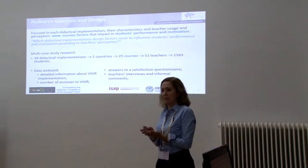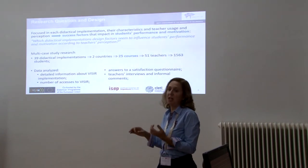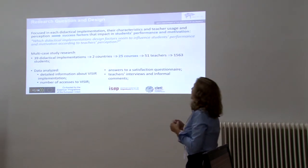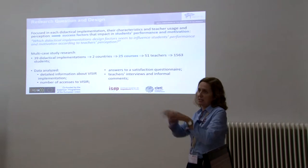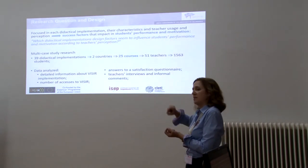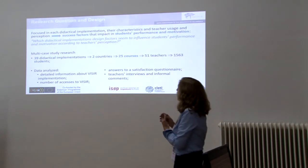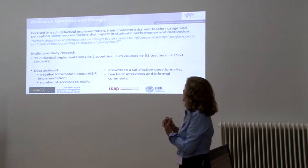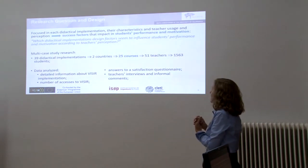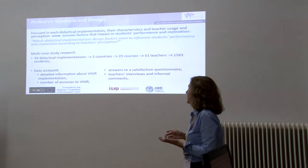What we wanted to do with this study, which was focused on each didactical implementation — and there were 39 didactical implementations — was to understand which factors in these implementations somehow led to better student success according to teacher perception. We wanted to answer the research question: which didactical implementation design factors seem to influence students' performance and motivation according to teachers' perception? This is a multi-case study research.